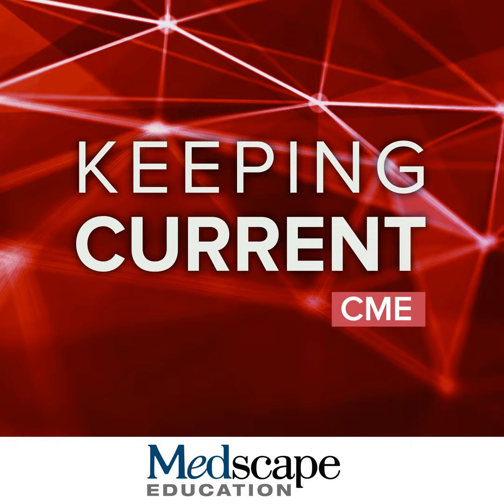Thank you very much to our audience for joining us today, and thanks to Medscape for the opportunity to review these agents. Take care, everyone.